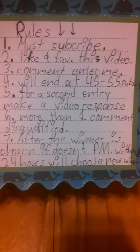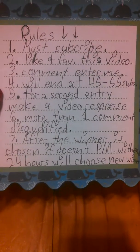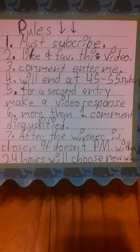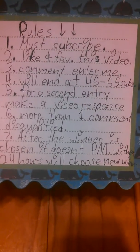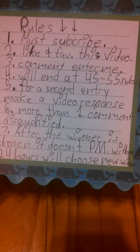Number five: for a second entry, make a video response about what you like about my channel and what's your favorite kawaii item that you own — sorry, I forgot to write that down. That's number six.